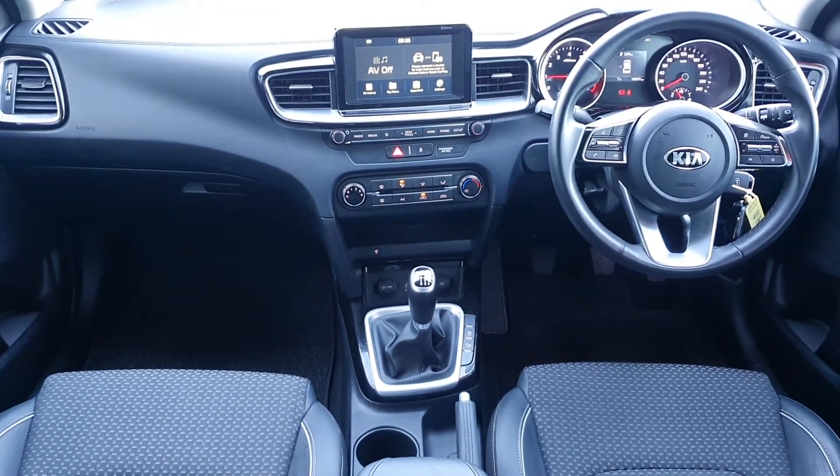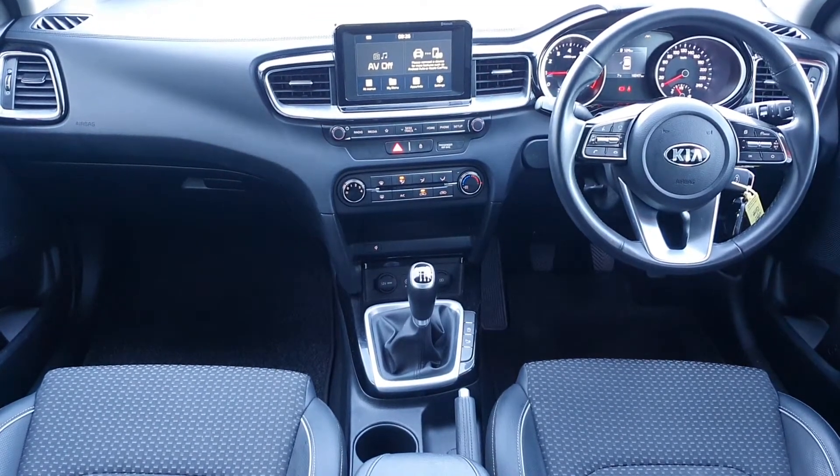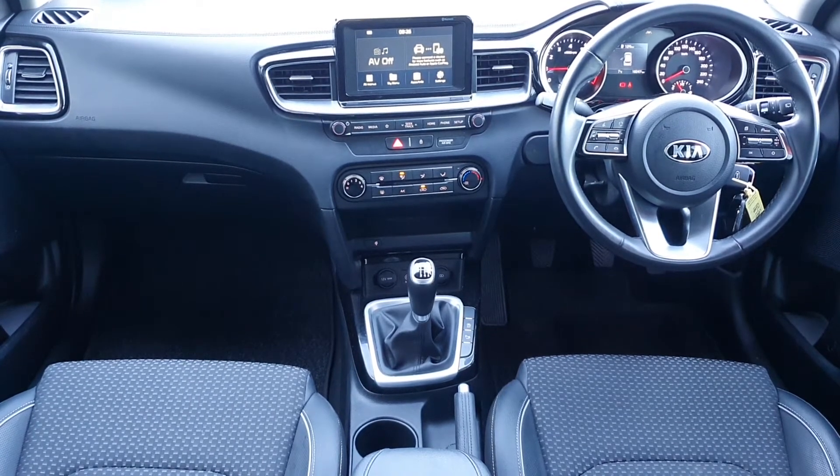Underneath we've got our climate controls with air conditioning. Just below that it has a wireless phone charging platform, and underneath we've got a 12V power port and a USB charging port.